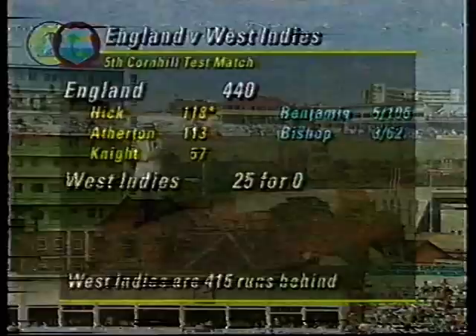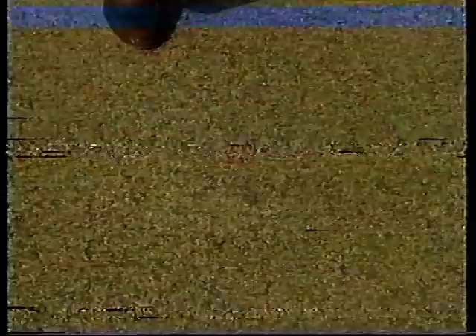Here now with his pitch report is Geoffrey Boycott. Third morning on this very dry pitch. Nothing's changed here for the seam bowlers — it's still flat. The cracks haven't opened at all, so the seamers are going to have to work very hard. The cracks are very fine. Nothing much there for the seamers to work on — they're just going to have to pressurise the batsmen.